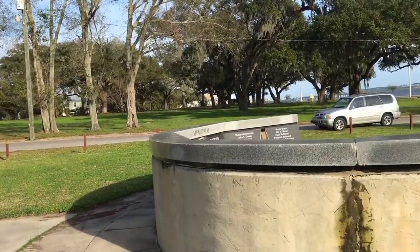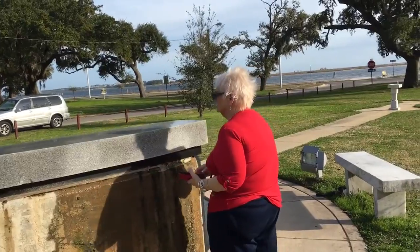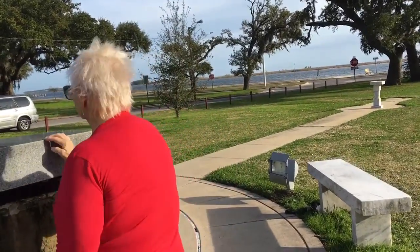So we just stopped and looked at this, and I'm going to walk around here — there's Nancy — and we're going to show you the front of this very interesting memorial.